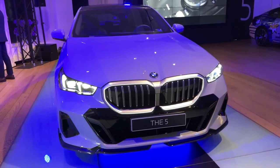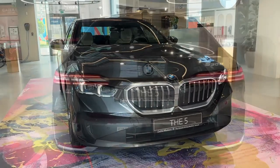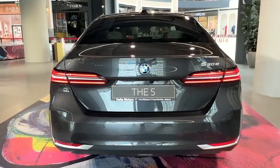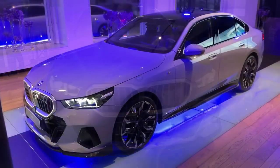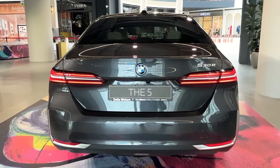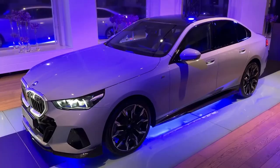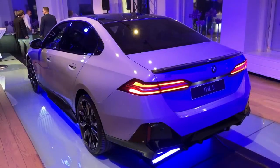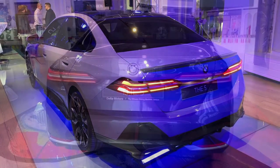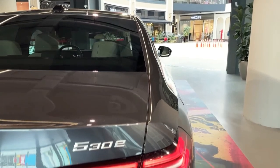Hello auto lovers, welcome back to Auto Universe channel. We hope you guys are doing well. Today we're going to show you a 2024 BMW 5 Series walkaround and review and explain the details of the car. We hope you guys enjoy it — please don't forget to subscribe for more videos.